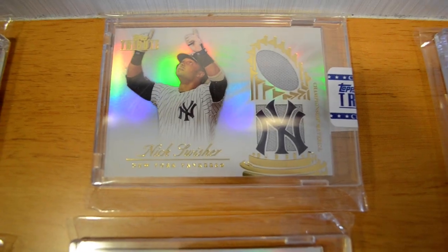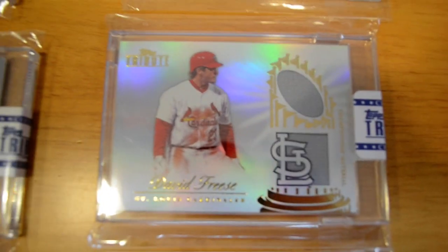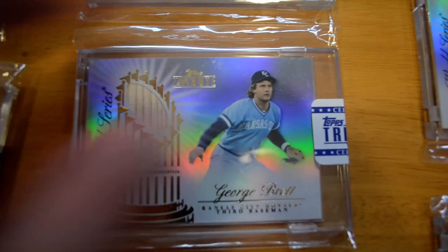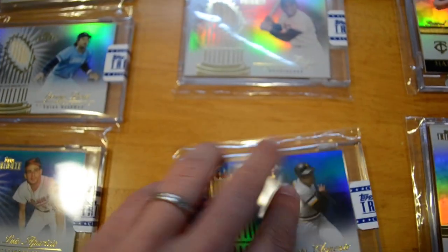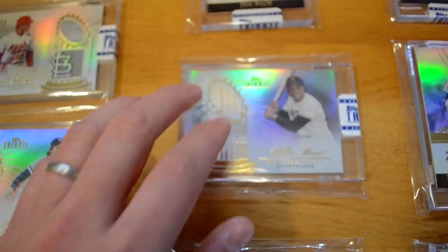Moving on to some World Series design relic cards: I have a Nick Swisher out of 99. I have another David Freese out of 99, which is for trade or for sale — always looking for more tribute or Japanese players. I have a George Brett out of 99. I have a Luis Aparicio blue out of 50. I have a Roberto Clemente out of 50, number 50 of 50. And a Willie Mays, out of 49.